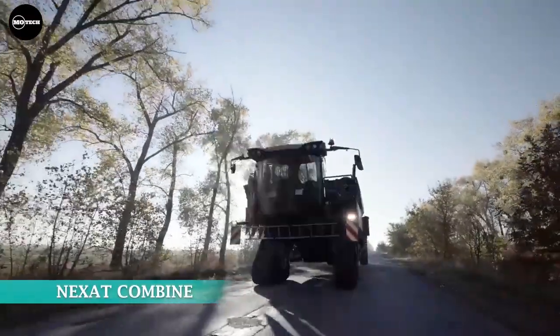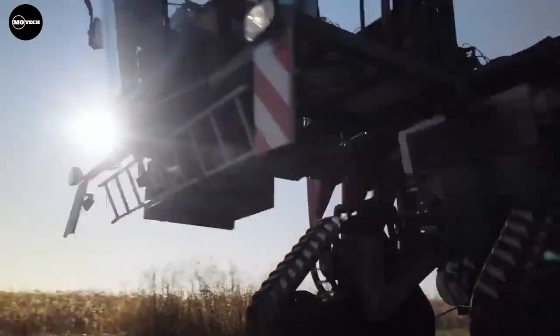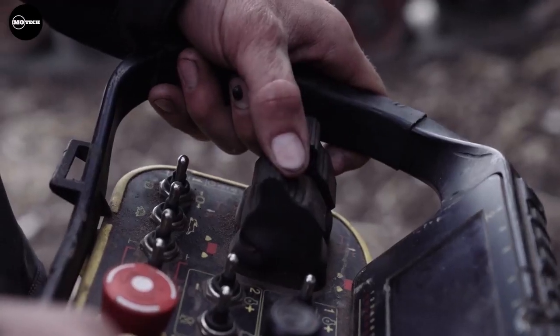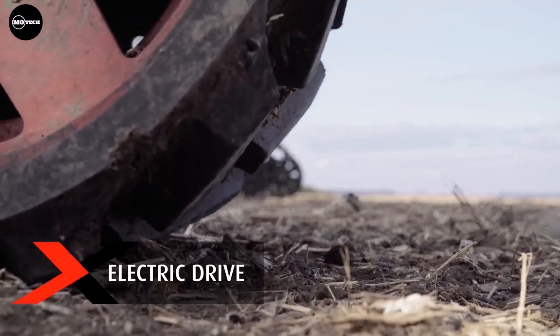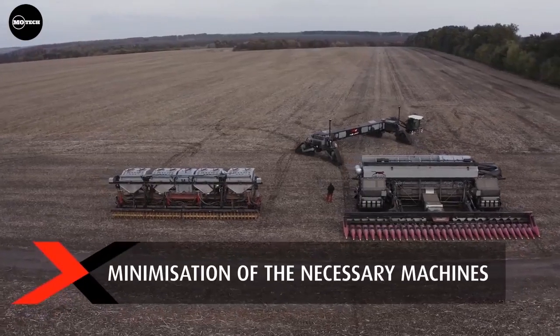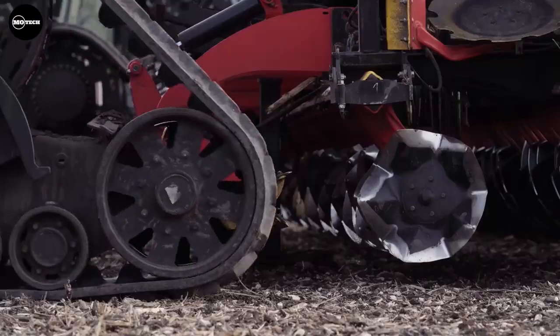Nexit Combine — Nexit was founded in 2017 by Calver Camp Innovation GmbH with cooperation from other agricultural manufacturers. Nexit Revolution is the world's first complete holistic crop production system. It combines all the work steps that previously required a wide variety of agricultural machinery into a single system.